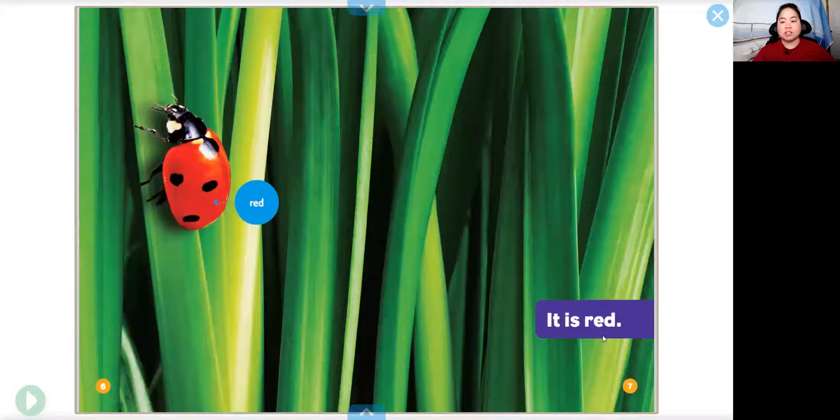It is red. What's red? The ladybug is red. Yeah, the ladybug has a red body.